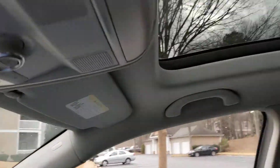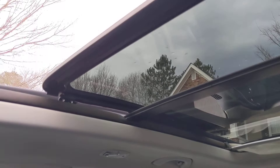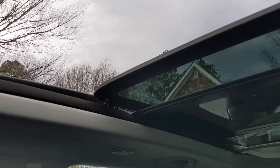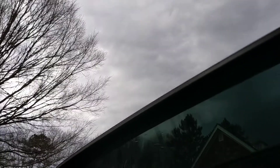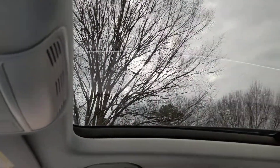Going to the sunroof — you can open it up all the way, and when you just want to close it, that's it.